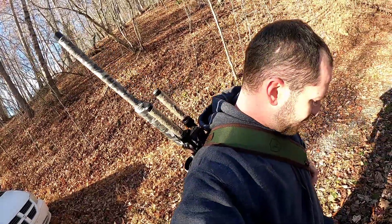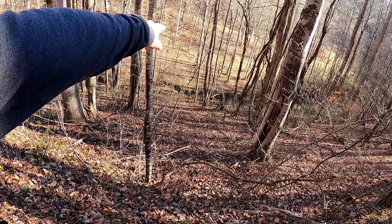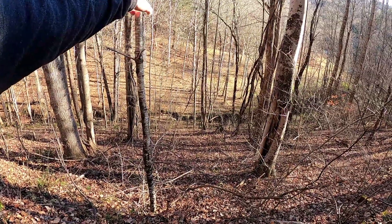We're going to strap the Air Force Texan nice and tight on the back and work our way down this steep ravine and back up the other side. Our buck is going to be right here straight in front of us, just on the other side of this real large yellow poplar out there.